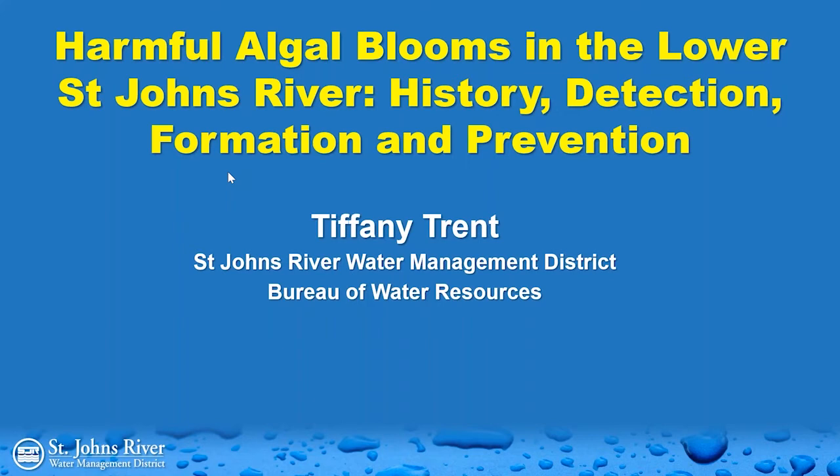This is part of our district series of webinars. We will have another webinar in two weeks, on August 27th from 10:30 to 11, focused on submerged aquatic vegetation in Lake Apopka and how the restoration of that vegetation has been going. The registration link is available on our website. Previous webinars have also been recorded and are available there.